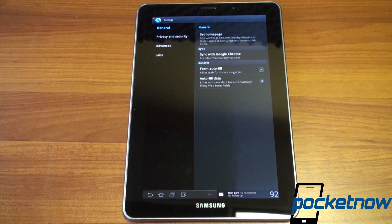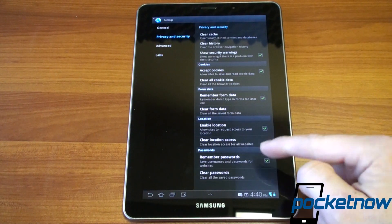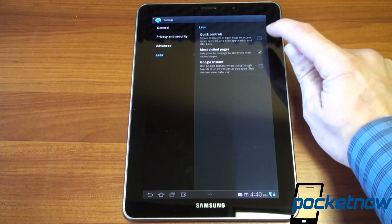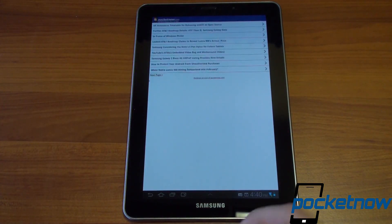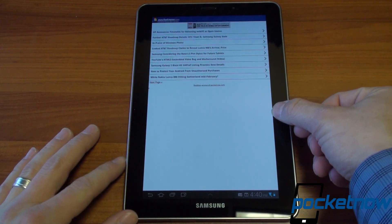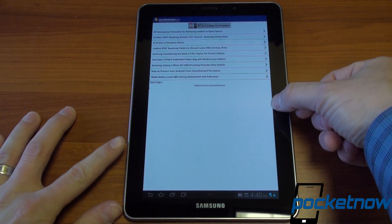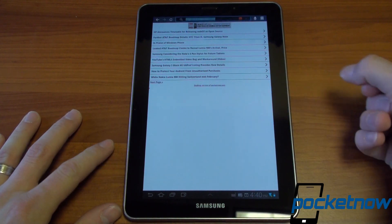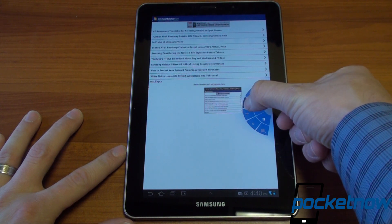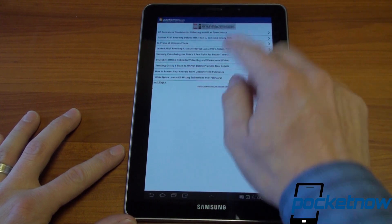Google Chrome Sync is available, keeping passwords up to date based on your browser preferences. You can clear cache and history. There are also a couple of things in Labs — really like the quick controls feature. You turn that on and it hides the top bar, giving you a full-screen browsing experience. You swipe your thumb in from the side to get all the controls: URL bar, back, forward, refresh, tab mode, stop, add bookmark, and settings.